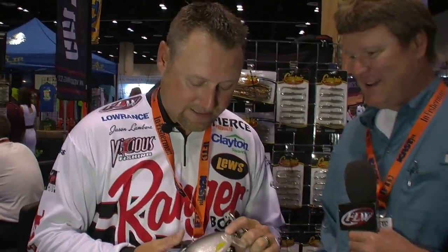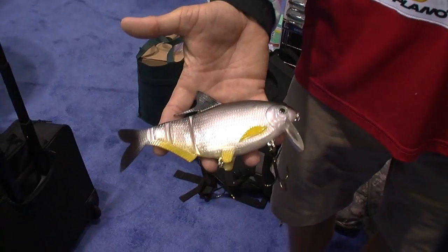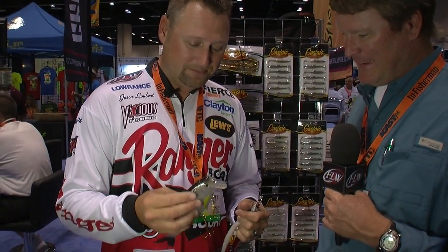So look at this — we've got a giant jerkbait and a giant spoon trying to imitate gizzard shad. Where do we go from here? Well, that's funny you should mention that — I think this is the next thing coming. Castaic has actually taken a living, breathing gizzard shad, molded it, and came up with this thing. It's called a Shad Clone and it looks identical to a gizzard shad. You might see that on my deck next year somewhere on the tour. That is amazing. Thank you so much for the tour of the gizzard shad lures here at ICAST at the Castaic booth.